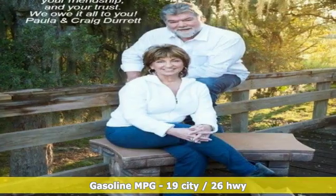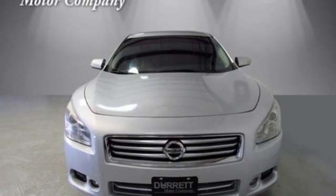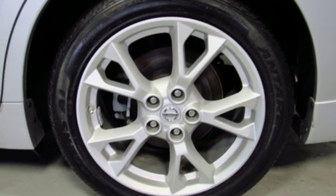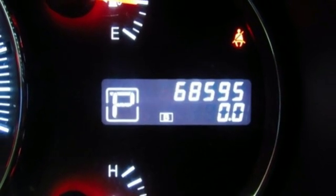Dual-zone climate control, auto-dimming rear-view mirror, multi-function steering wheel, leather bucket seats, V6 engine, power sliding and tilting sunroof, gas pressurized shocks, and keyless push-button start proximity key.